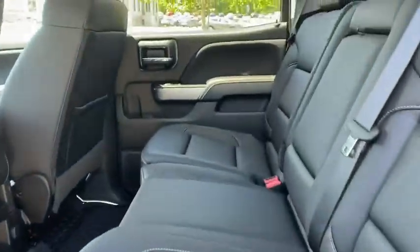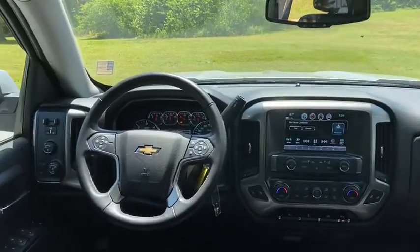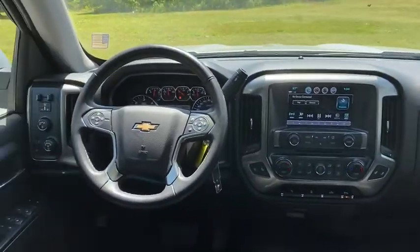Bluetooth, leather-wrapped steering wheel, power steering, adjustable steering wheel, four-wheel drive, four mats, four-wheel disc brakes, cruise control, aluminum wheels.